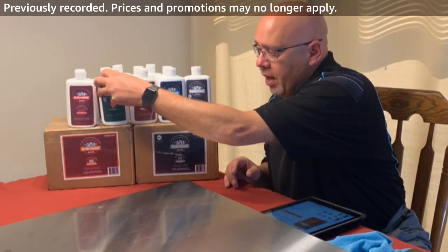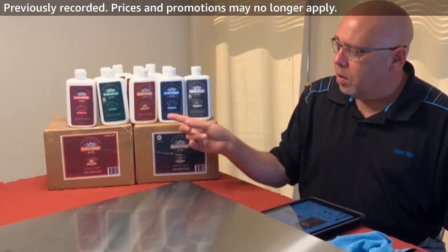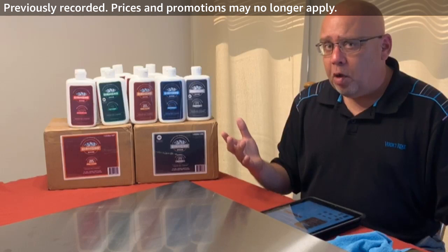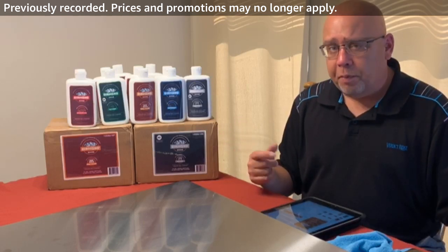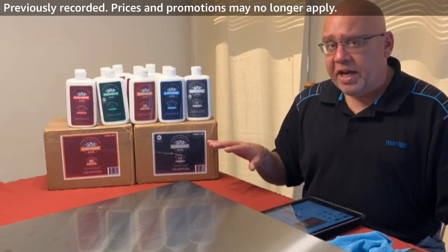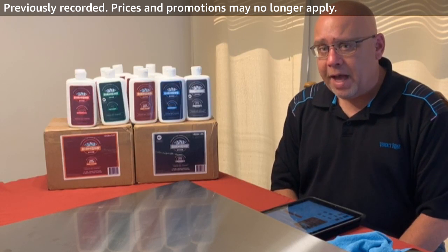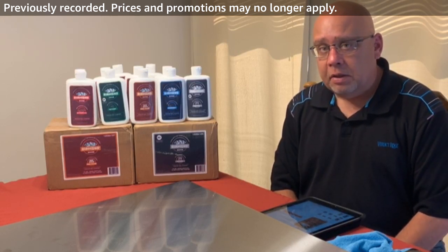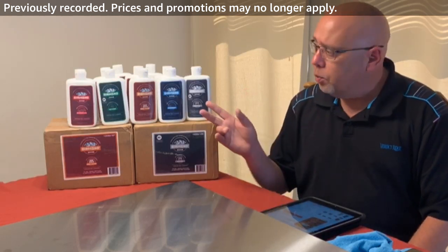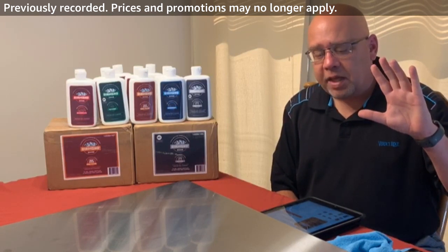So we've got the full line of products available on Amazon: the automotive, the outdoor, the hard water, the bathroom, and the kitchen cleaners — all available on Amazon with Prime delivery, most places within two days. Please check out our brand shop at amazon.com/diamondshinecleaner. Thank you guys for watching, we truly appreciate it. We'll be back with other videos to show you the other products. Have a blessed weekend, thank you everybody.